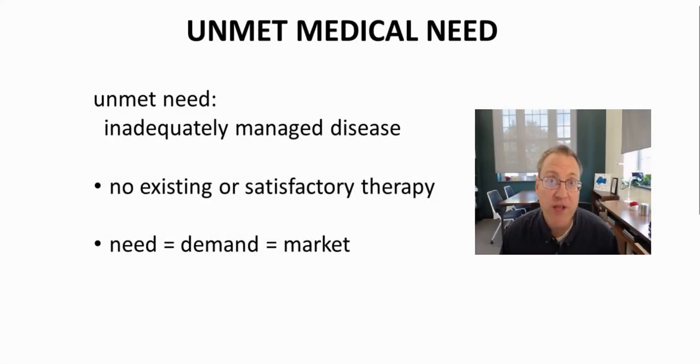Drug companies create drug programs around unmet medical needs. Unmet medical needs are inadequately addressed diseases or health concerns. Unmet needs have no existing therapy, or perhaps the existing therapy is unsatisfactory for a certain part of the patient pool — for example, maybe the therapy doesn't work for certain patients. Implicit in the idea of an unmet medical need is that there is a need, a demand for the treatment.